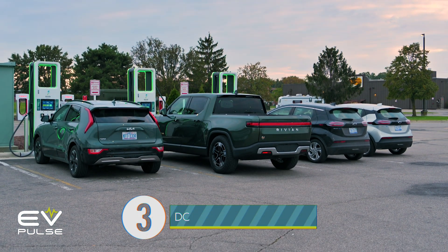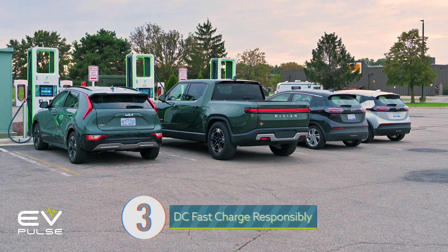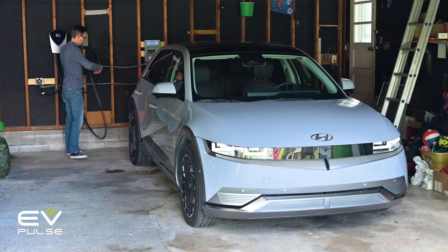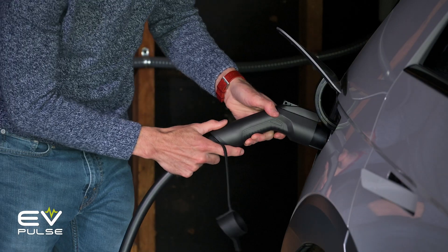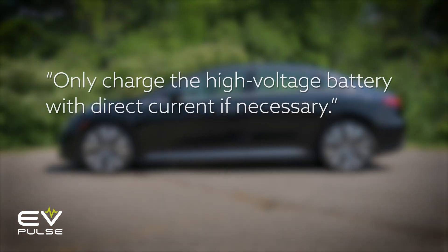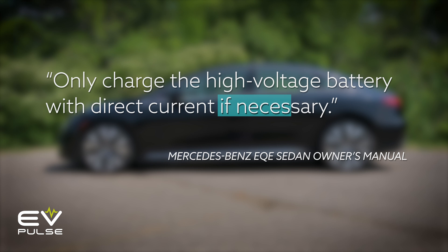Next, avoid DC fast charging if you can. Again, this is totally fine to do and basically mandatory on a long road trip, but level one or level two AC charging — which you'd most often do at home — puts much less strain on a vehicle's battery pack. As highlighted in the Mercedes EQE electric sedan's manual, Mercedes-Benz recommends that owners only charge the high-voltage battery with direct current if necessary. Basically, they and other automakers don't want people using DC fast chargers as their only charger, because that puts a lot of strain on a vehicle's battery pack — stress that will reduce the life expectancy over time.